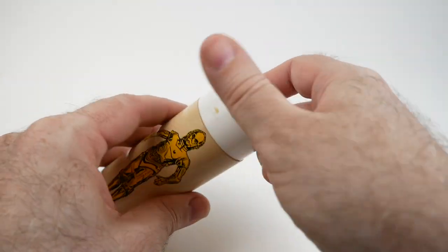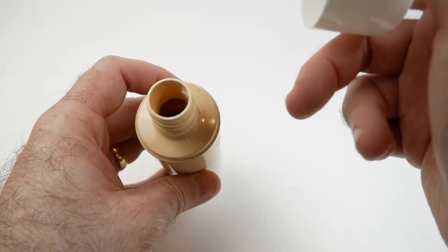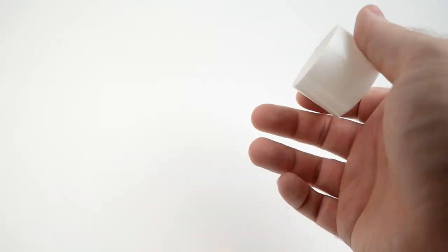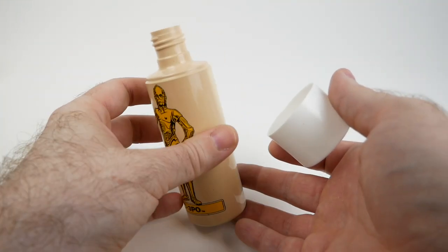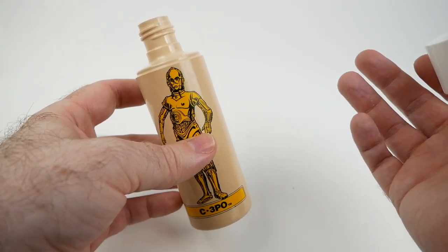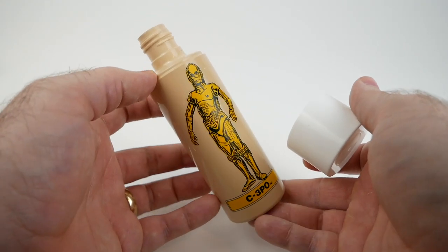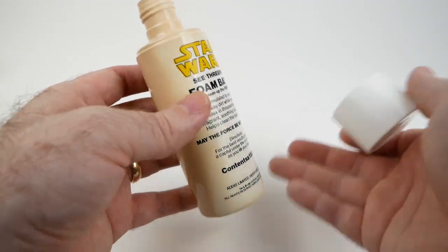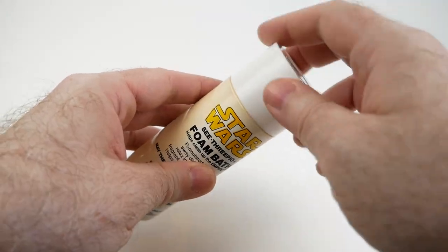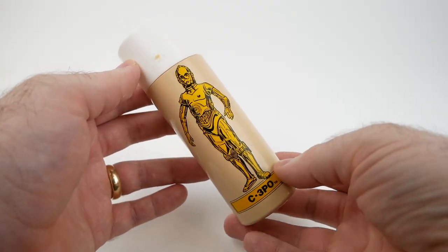I discovered that if you just unscrew this, there's nothing inside to stop up the liquid — and there's actually still liquid in there. Let me smell it. You know what? That actually smells really nice. I thought it might be kind of gross. When I smelled the Jabba the Hutt bubble bath and shampoo it was a little medicinal smelling, and I wasn't sure if that's how it originally smelled or something that happened over time. But this has a faint kind of perfumed smell to it. It's actually pretty nice.